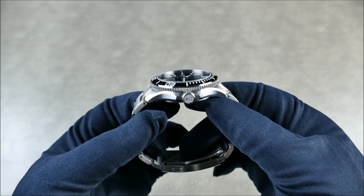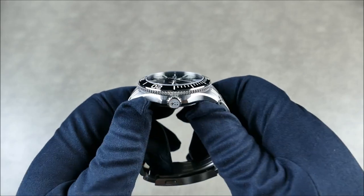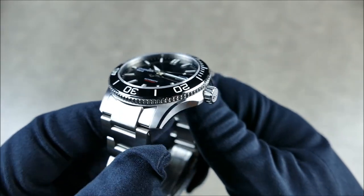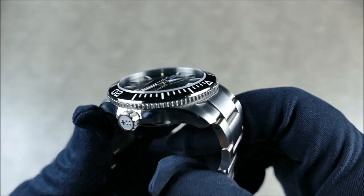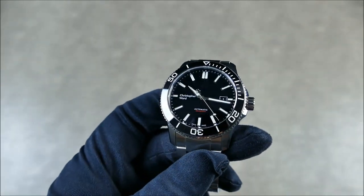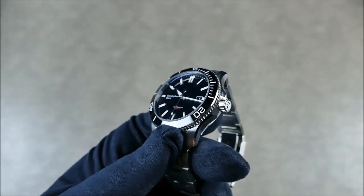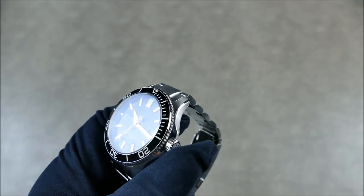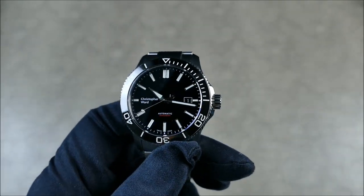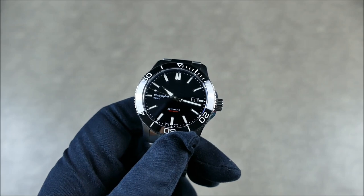Everything on this watch is new — there's nothing carried over apart from the movement. The crown is signed, there are no sharp points, and it doesn't dig in. Everything is really nice and super smooth. Even the screw-in action has been improved, so winding and screwing the crown in and out is a much nicer experience. The edges are completely finished and broken in, so you don't have anything sharp digging into your wrist or hand.